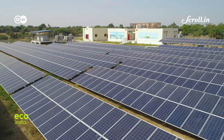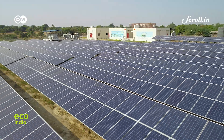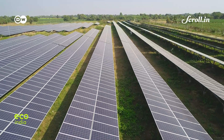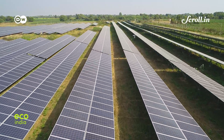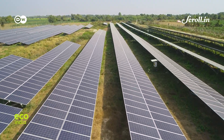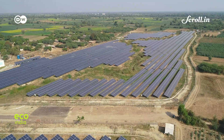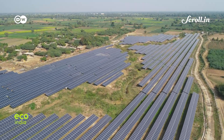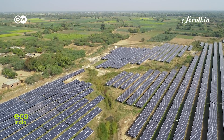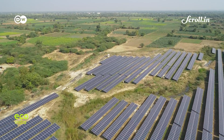Over the last decade, solar power has been widely promoted across India as a viable form of renewable energy. Experts have even endorsed it as the key to solving India's growing energy crisis. However, outside of industrial use, India hasn't been able to truly harness the power of solar energy for its urban or rural population.